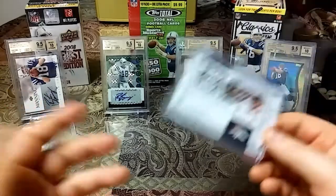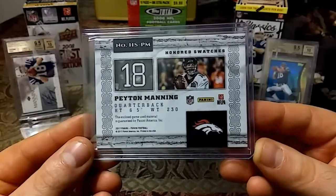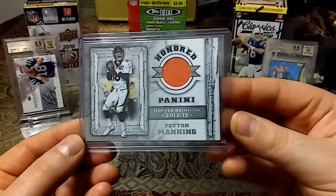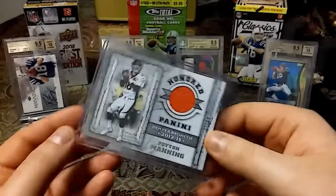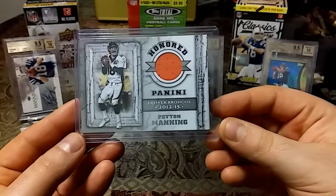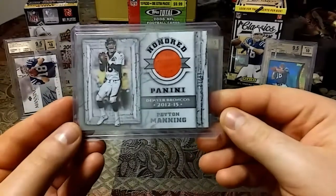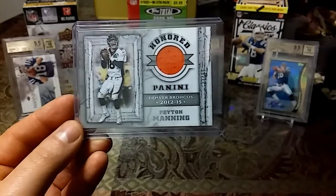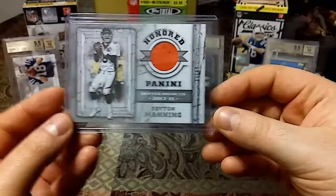I came across this card — this was actually my first time seeing it on eBay. This is the 2017 game worn material, Honored, and that's out of 99. I've never seen this before, had to get it. And 2017 was the last year that Panini used his game worn stuff. Pretty sweet looking card — kind of looks like he's etched in stone.